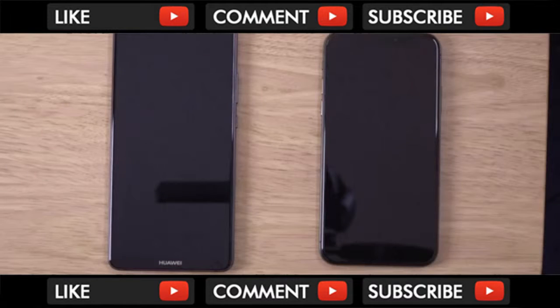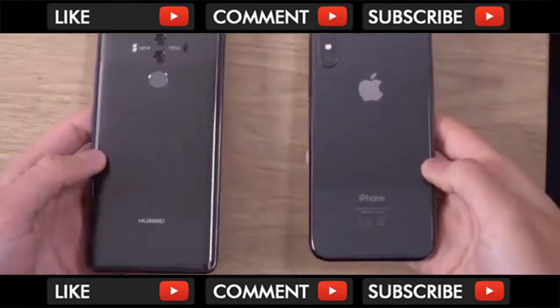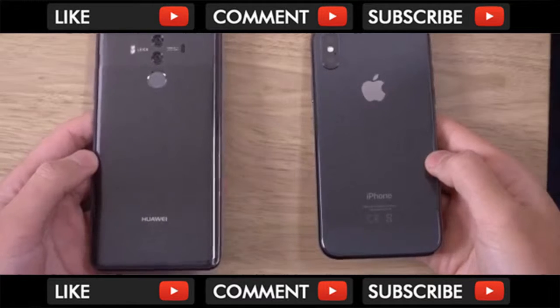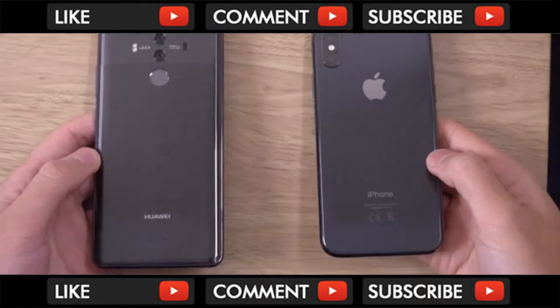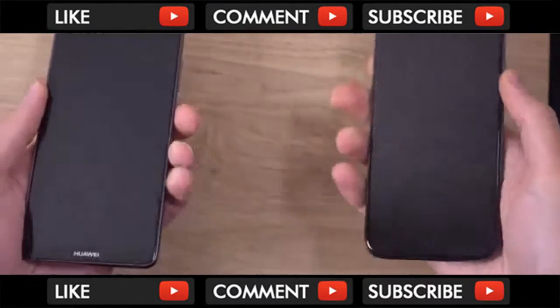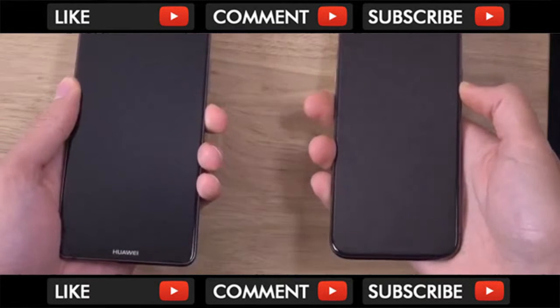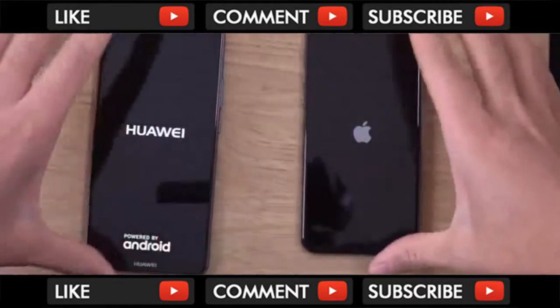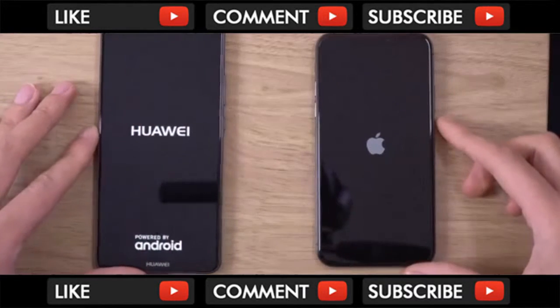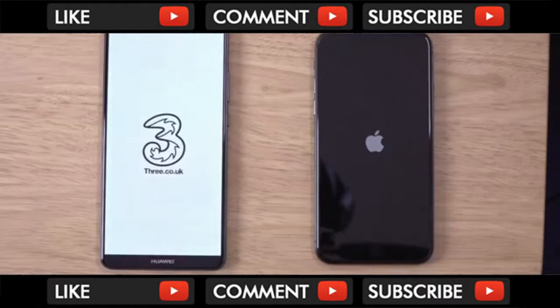Hey guys, so I want to do a quick look comparison here between Huawei Mate 10 Pro and iPhone X. I want to check out the camera as well as the speed, see how they compare here. The Mate 10 Pro comes with the Kirin 970, a very high-end processor with 6GB RAM, versus the Apple A11 Bionic with the latest iOS. I'm very interested to see how the Leica camera compares with Apple's own setup.